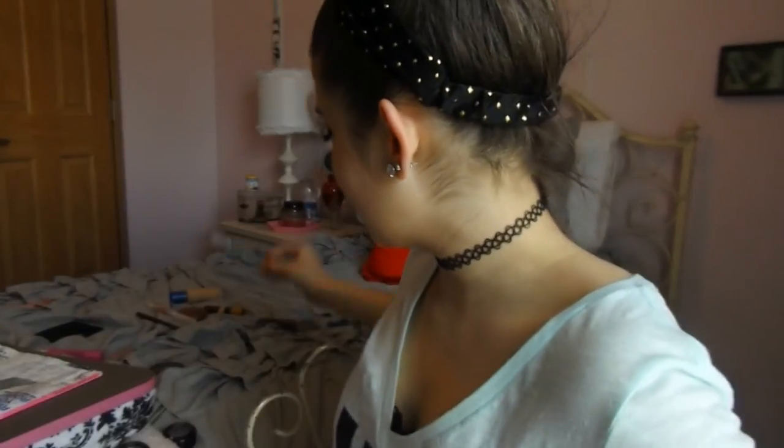I also got the Essence Lash and Brow Gel Mascara. I normally get the Maybelline Clear Mascara, but they didn't have it at my Ulta, so I just picked up this one. I actually like it way better than the Maybelline one, so I really like this.